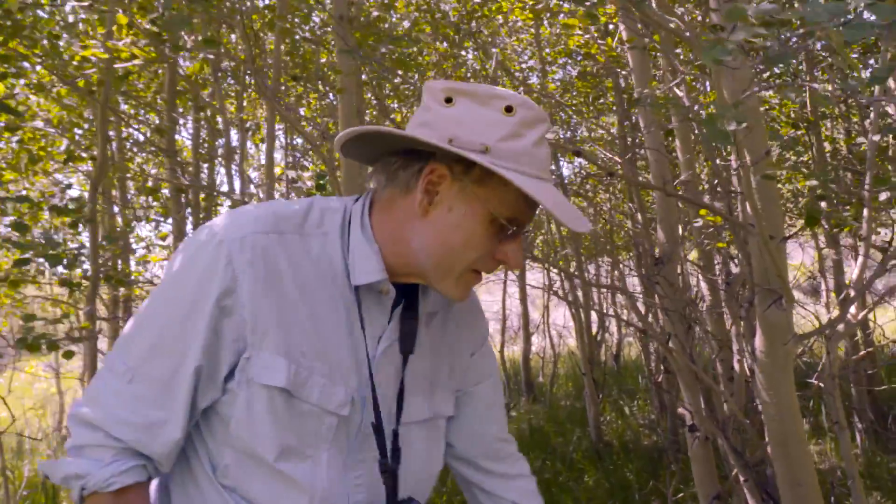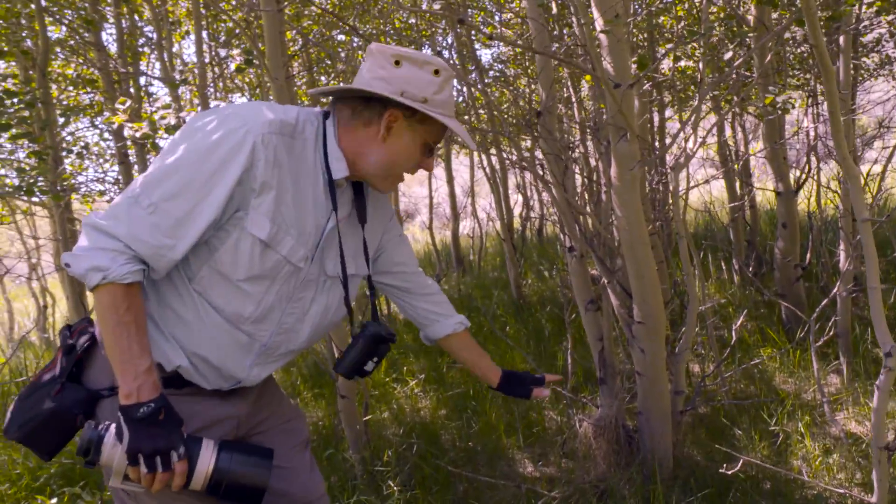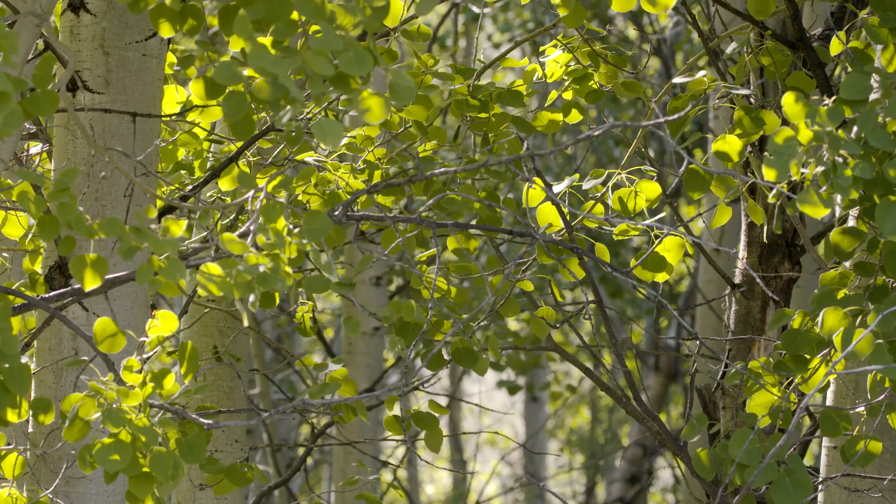When the cattle were here in these meadows, the aspen would stay about this tall. They would be eating the small branches and the leaves.